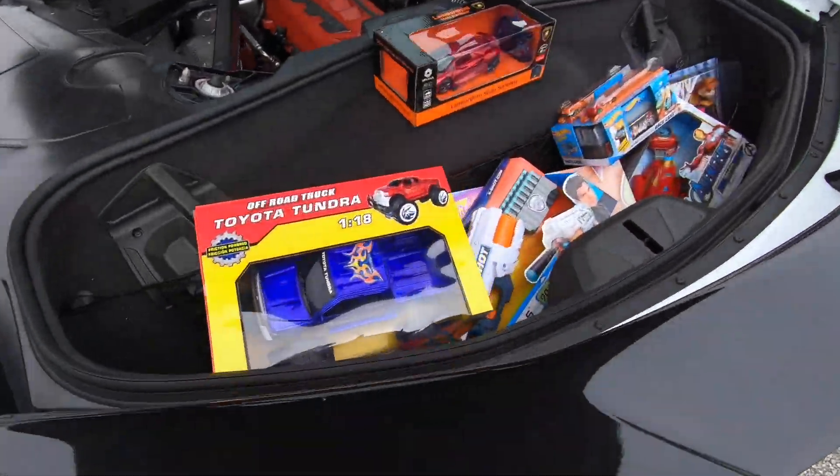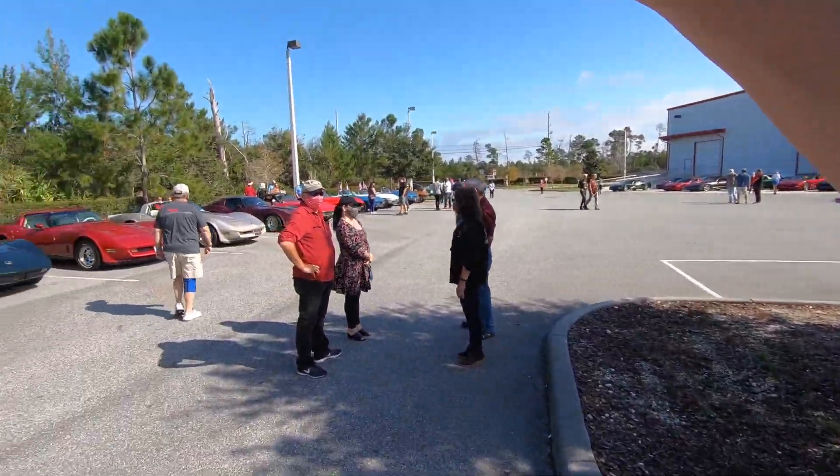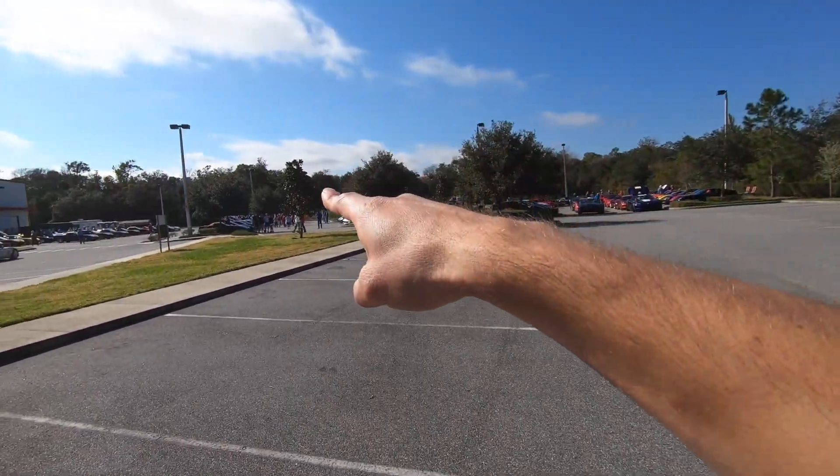We got a trunk full of toys! We just showed up to the Corvette toy run — got C5s over there, C1s, 2s, and 3s over here, C4s there, C7s, C8s, C6s.